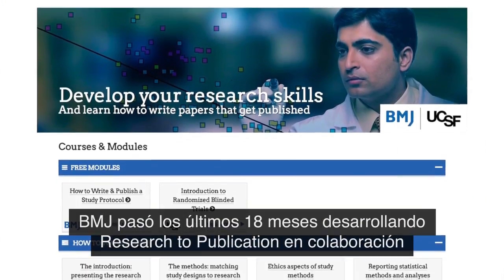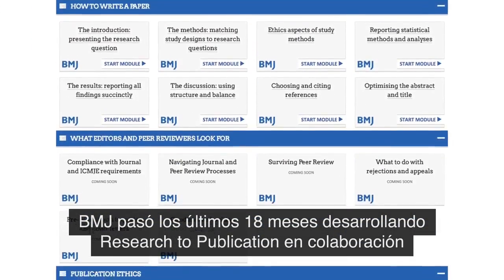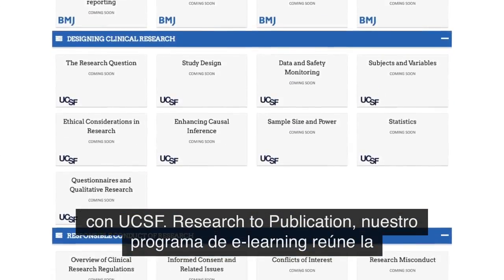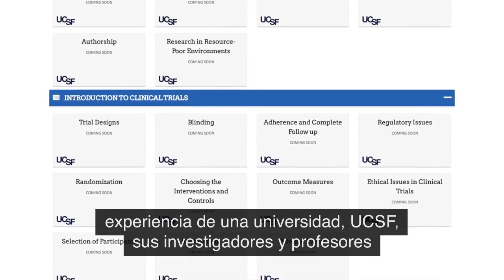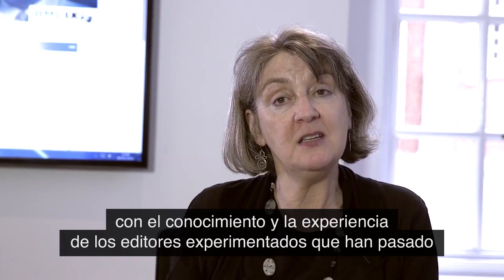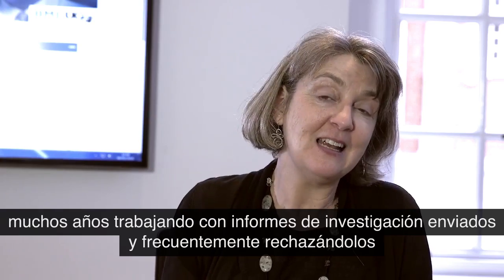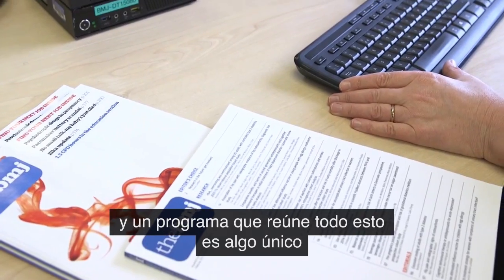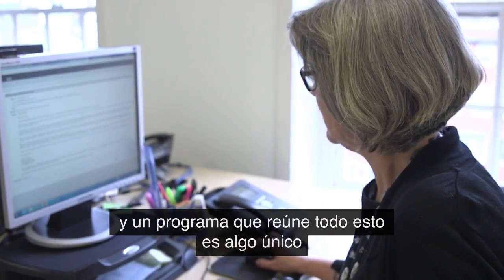This is why BMJ has spent the last 18 months developing Research to Publication in collaboration with UCSF. Research to Publication, our e-learning programme, brings together the expertise of a university — UCSF — and their researchers and teachers with the knowledge and expertise of senior editors who have spent many years handling submitted research papers and quite often rejecting them. A programme that brings all of this together is unique.